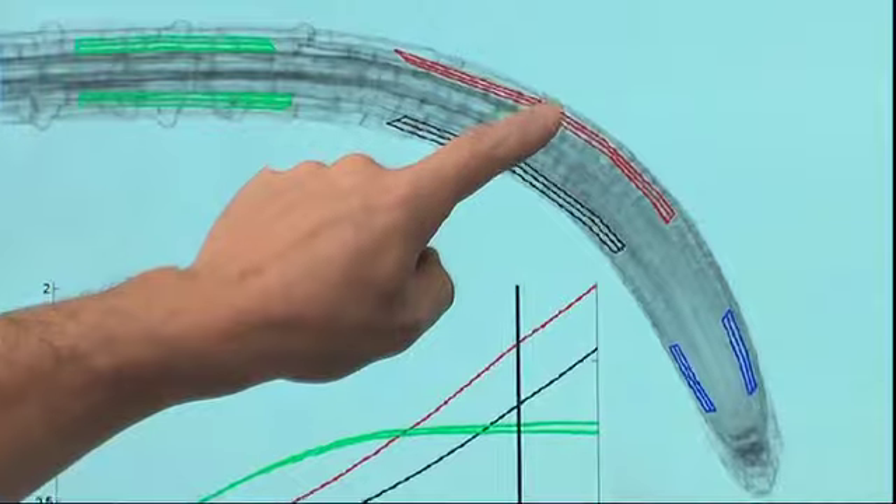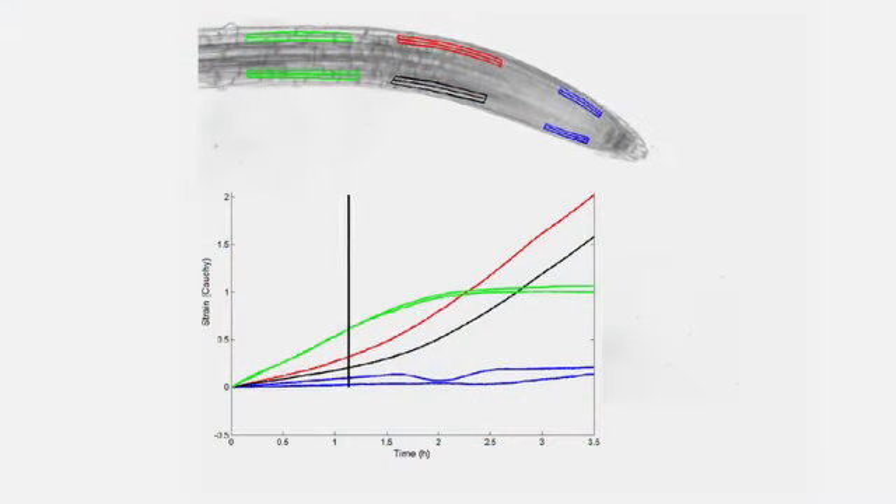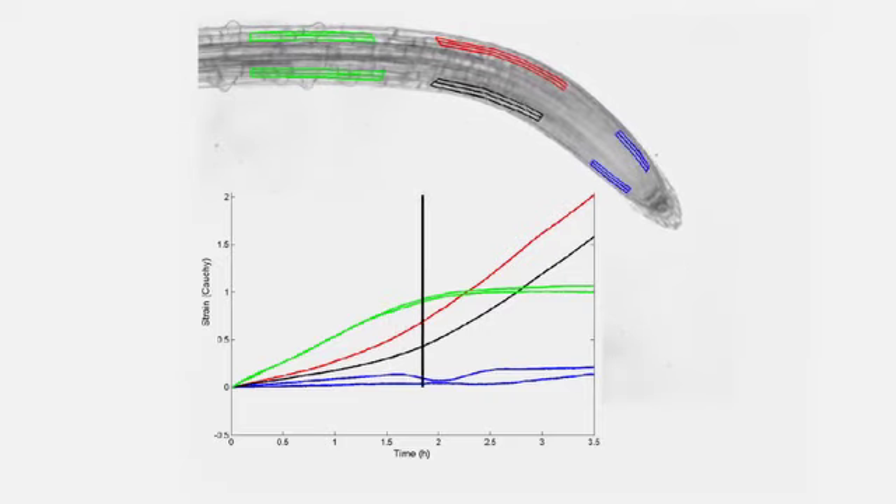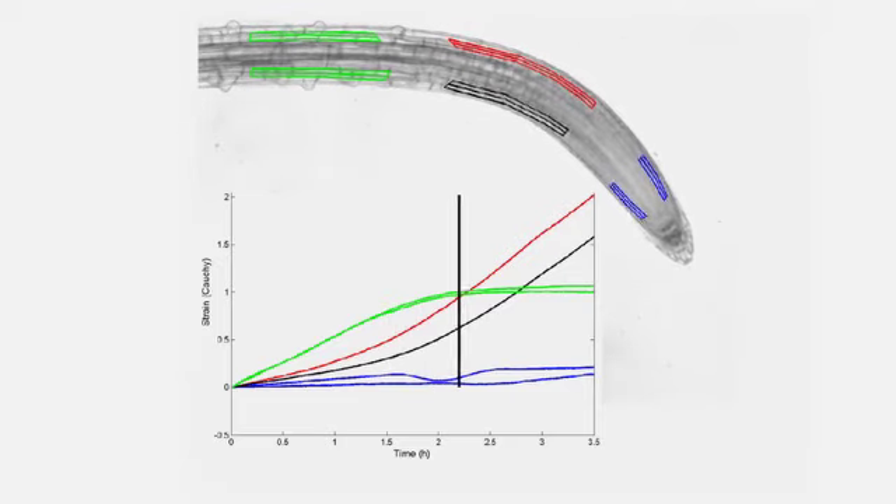The time-lapse movies are loaded into a computer. You've isolated regions of interest on the upper and lower sides of the root, and an algorithm measures cellular growth rates in the root with pinpoint accuracy, as well as the angle and curvature of the root tip.